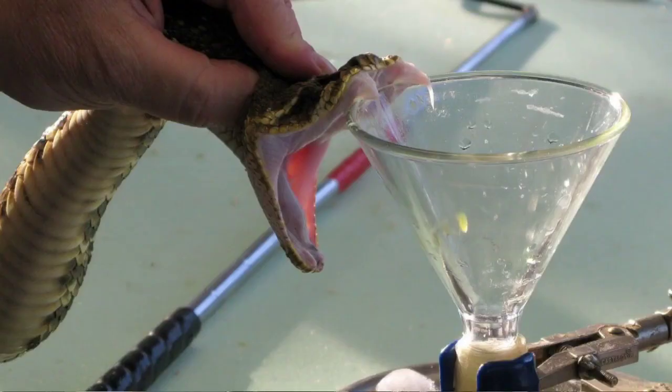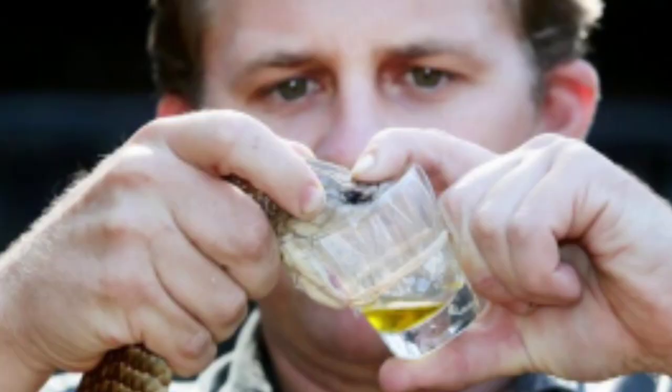So let's get into the venom. Snake venom is a highly modified, weaponized saliva which is produced and stored inside the salivary gland inside the head, just behind their eyes as pairs. The venom is a complex mixture of proteins, peptides, enzymes, anticoagulants, coagulants, cytotoxins, and more.